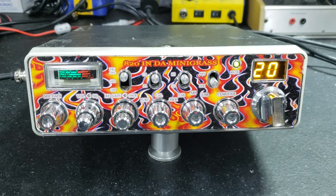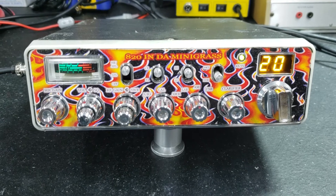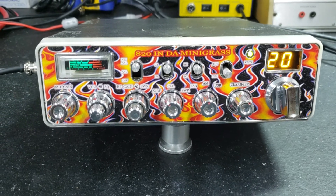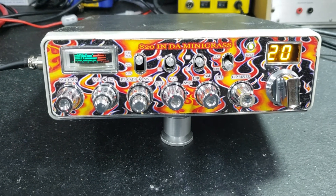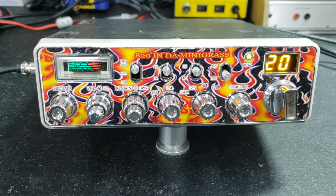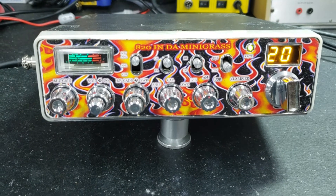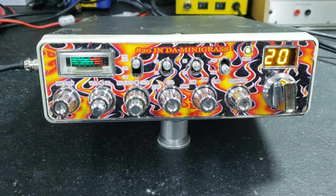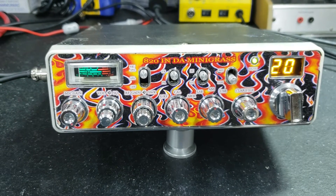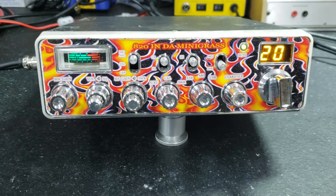Hello again everyone, Truck CB Sales here — the tuner — with a repair report for Andrew in Hawaii on this little Uniden Grant XL. We got it ready to go: changed the potentiometer out, cleaned the rest of them, did the tune, did the alignment, fixed your channel display, fixed your meter, and put an LED in it. It's good to go.